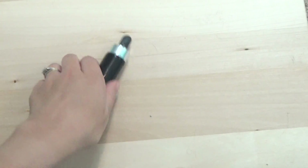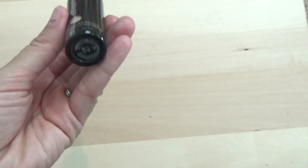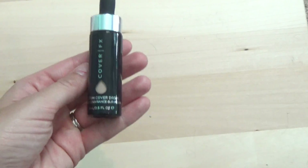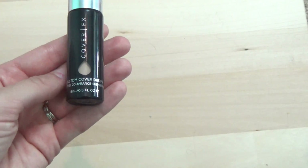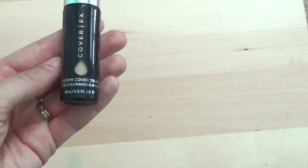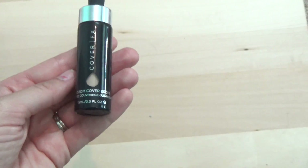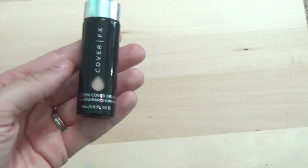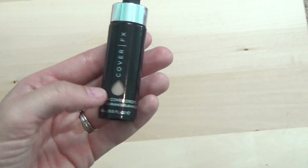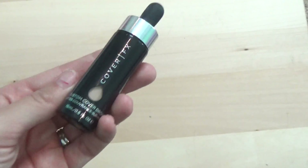Last but not least I've got the Cover FX Custom Cover Drops in shade P20. These are just a mixer — I'm sure a lot of you are familiar — so you can enhance the coverage of any of your foundations. If you've got dry skin, you can mix this with a cream or an oil, which is what I like to do. I like to mix it with a moisturizer that has an SPF and just add a little bit of tint. They're great and I'm definitely going to hang on to them.